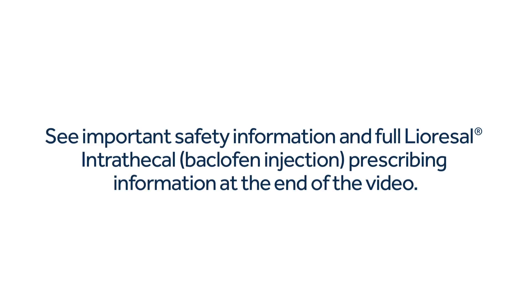See important safety information and full Liorisol Intrathecal Baclofen Injection prescribing information at the end of the video.